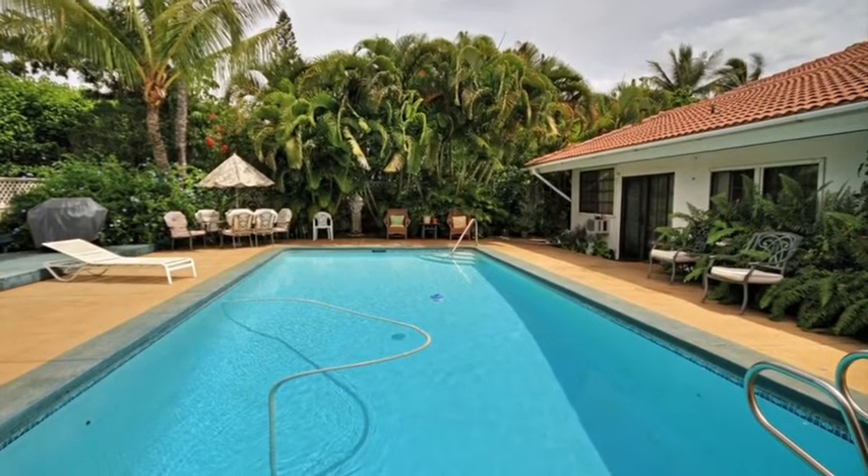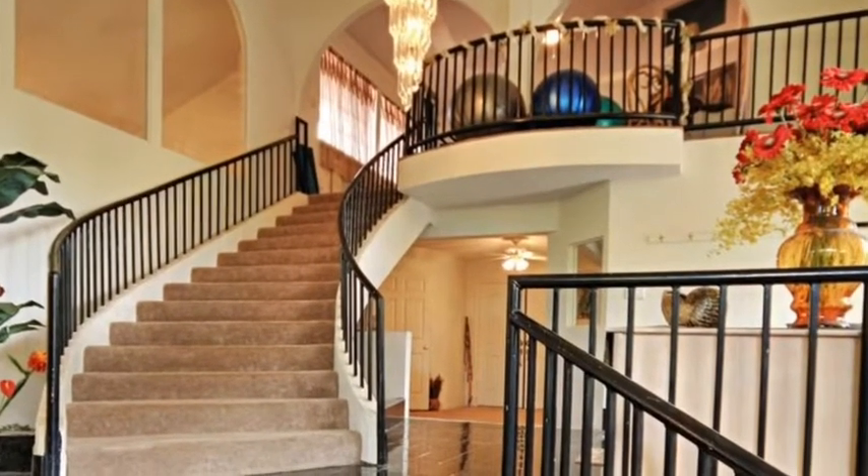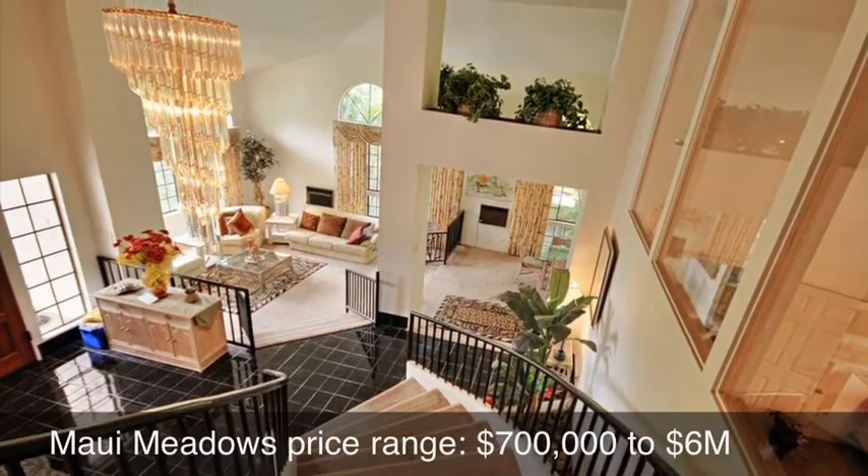Prospective buyers are looking at its possibilities as a bed and breakfast, now that Maui's permitting process is in place and viable. The property meets all the criteria.